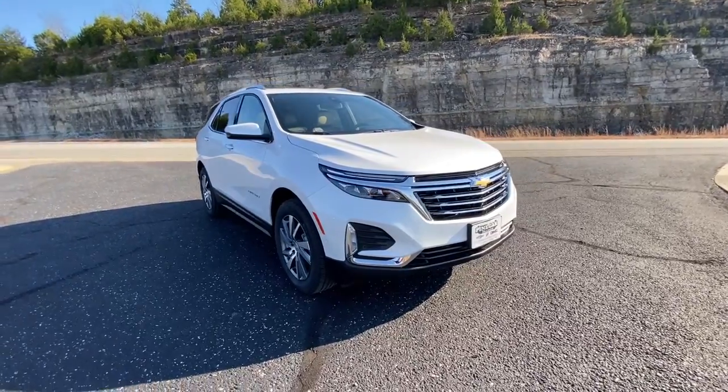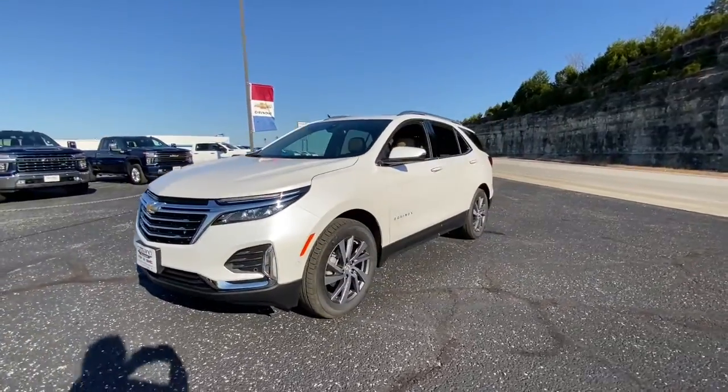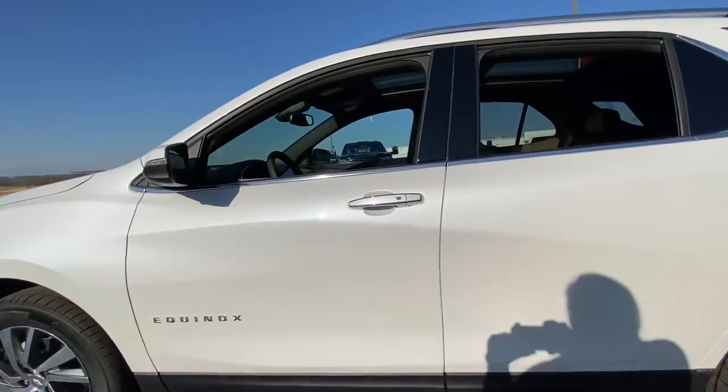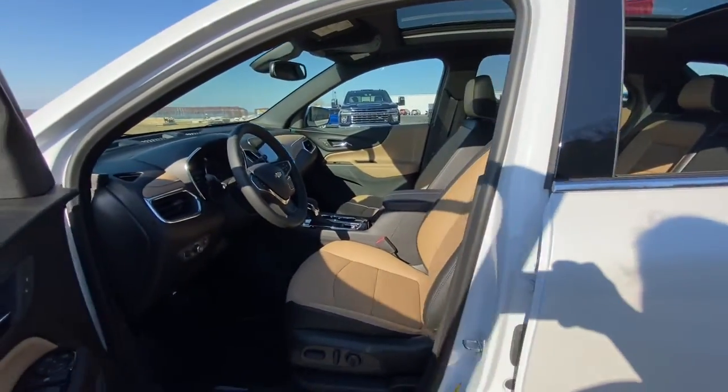Enjoy the view of this 2023 Chevrolet Equinox — the small SUV with a big spirit of adventure. Passenger friendly, loaded with safety features, and great for hauling cargo, it's an ideal family car.